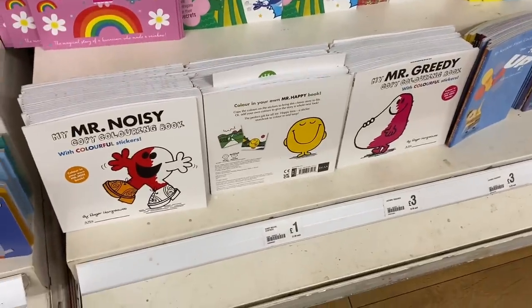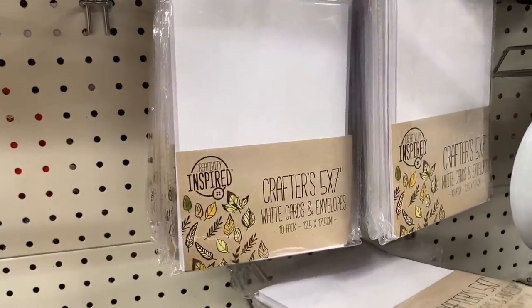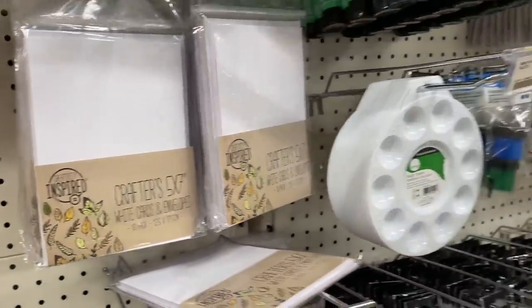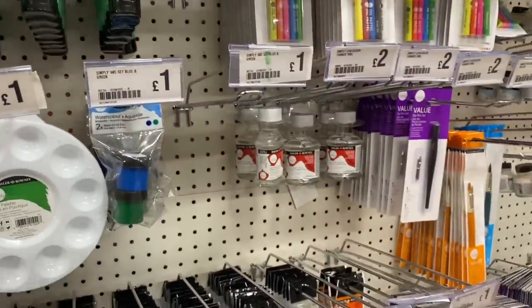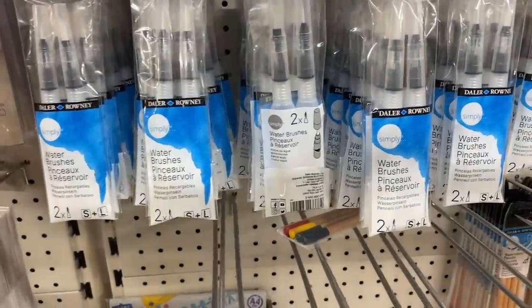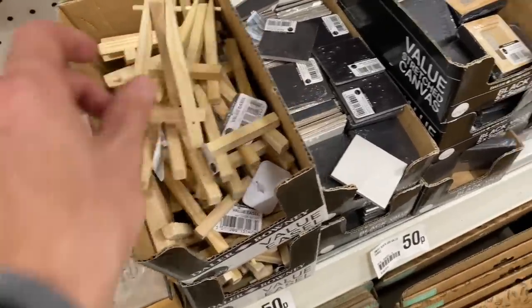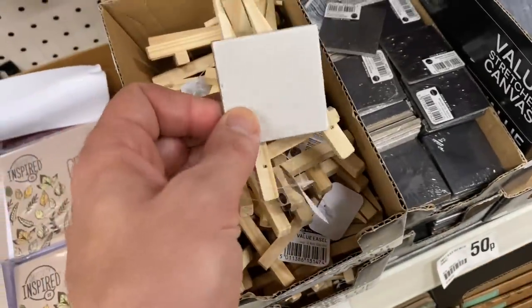We've got these Mr. Men colouring books for £1.00. If you're looking to do some handmade cards, they do these for £1.00 and you get 10 white cards and envelopes. They've got all sorts of paints and palettes in here, lots of it's for just £1.00 in good brands. Water brushes. These mini canvas easels are 50p and you can get a little canvas as well for 50p - how cute is that? Just do a tiny little painting on there.